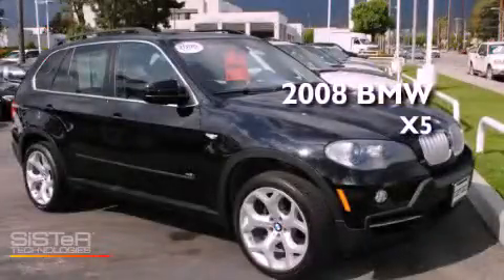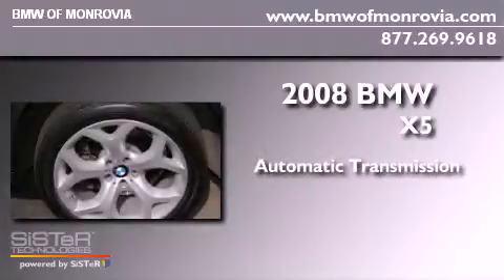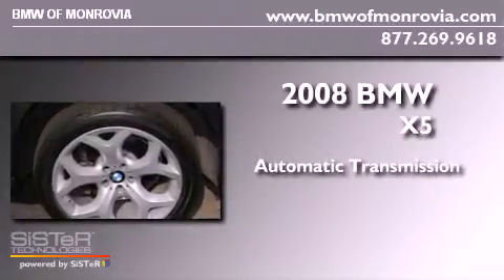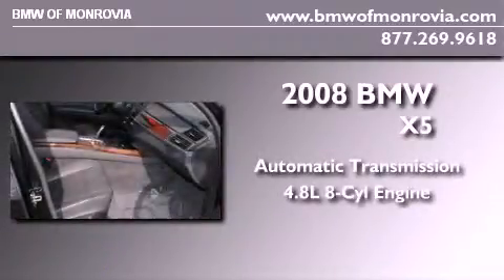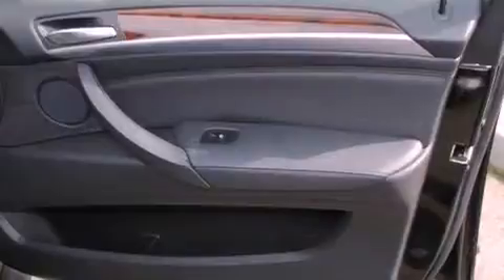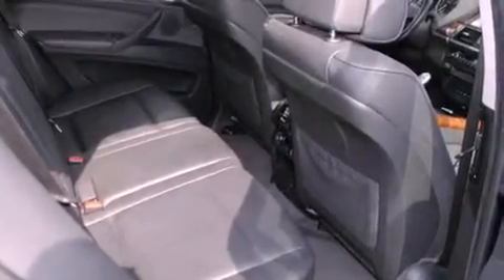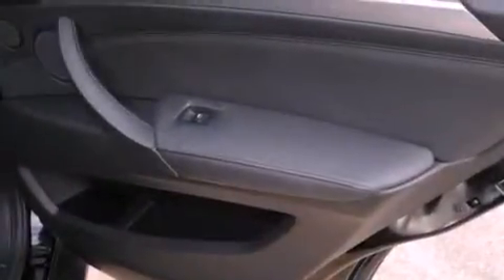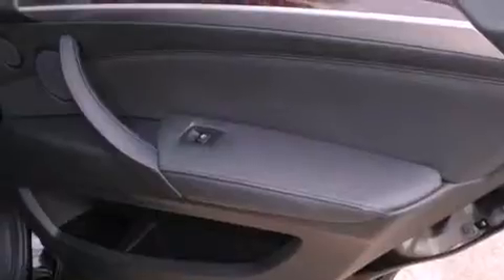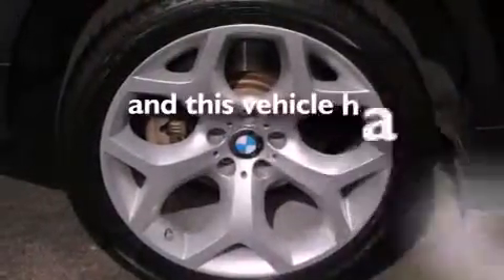This is a certified pre-owned 2008. This crossover has an automatic transmission, a 4.8-liter V8, and the added safety and control of all-wheel drive. Its top features include steering wheel memory settings, dual power seats, rain-sensing windshield wipers, a leather-wrapped steering wheel, traction control, high-intensity headlights, brake assistance technology, side impact airbags, and this vehicle has less than 50,000 miles.